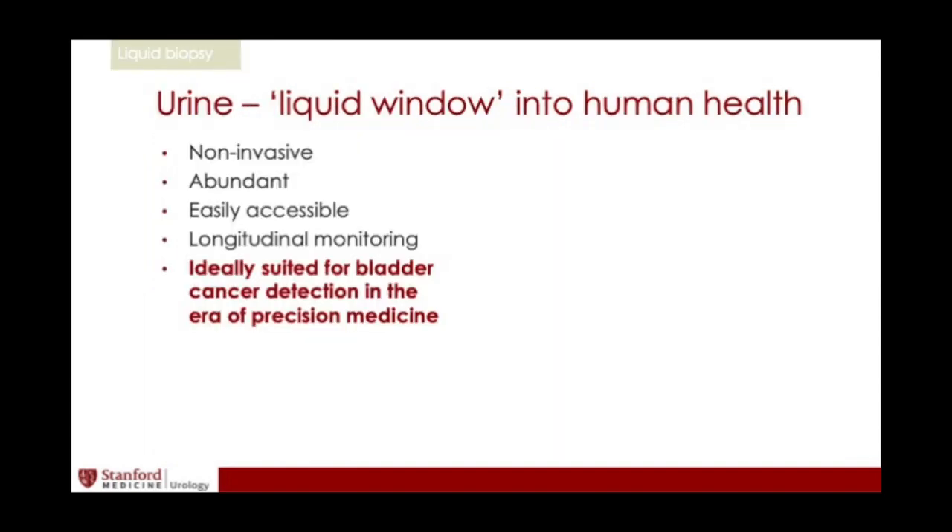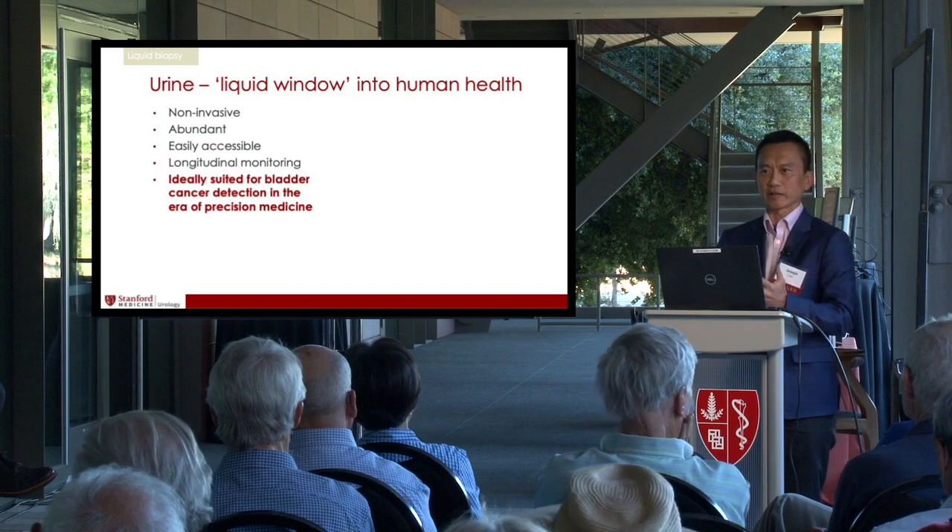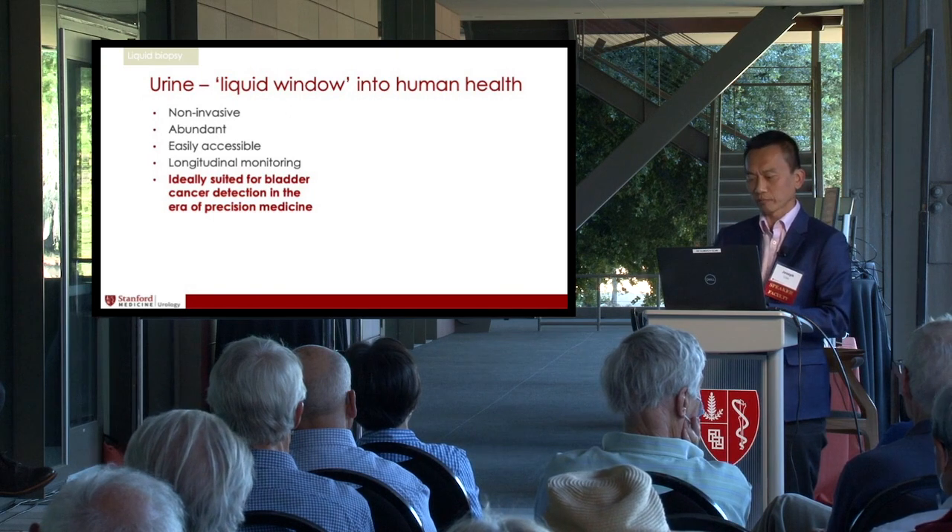We believe urine is the answer. Urine has long been recognized as a window into your health for thousands of years — it is non-invasive, abundant, easily accessible, and very amenable for longitudinal monitoring. We believe it is the ideal source in this era of precision medicine to follow bladder cancer.